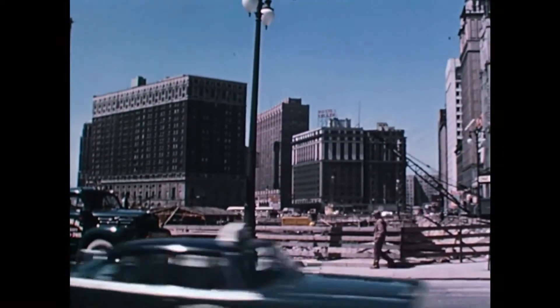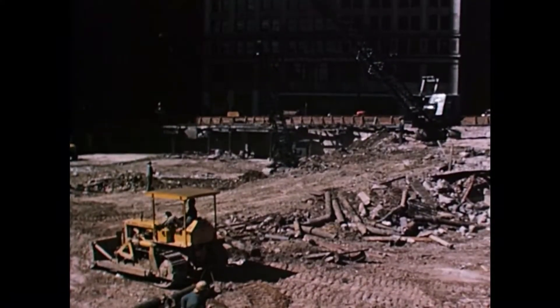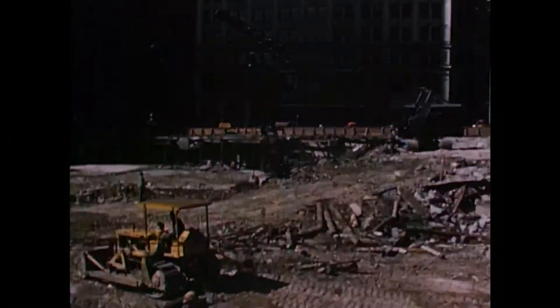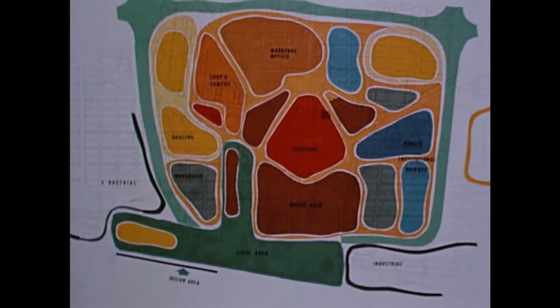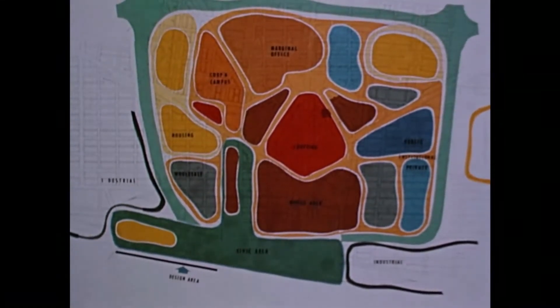Modernization is going on from Grand Circus Park to the river, from east to west, from one end of our business district to the other. New construction is springing up to change the appearance of our city, with long-range plans that are ambitious, involving many civic and private agencies working to put ideas now on paper into reality.